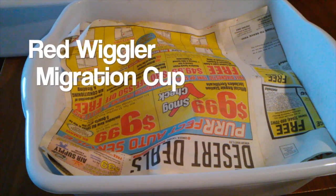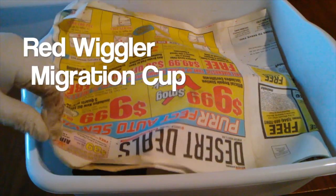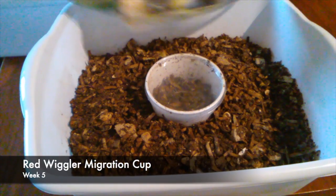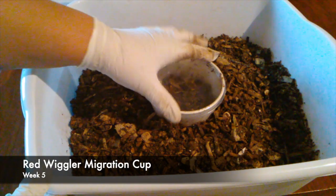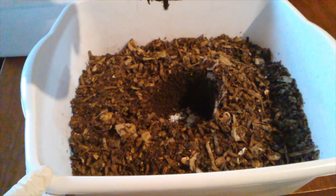This is week five of the red wiggler migration cup check. Let's see how they're doing, see if I've got any other worms or if that's it.